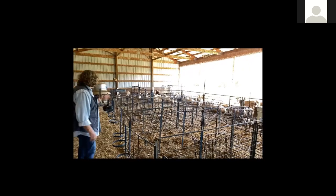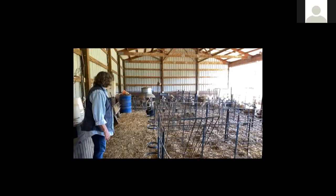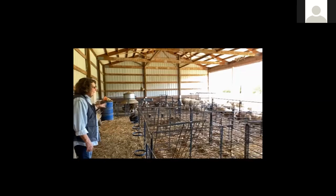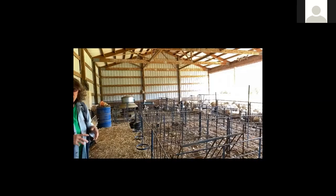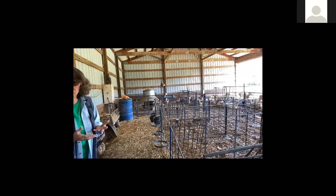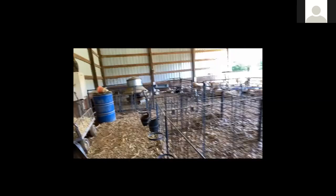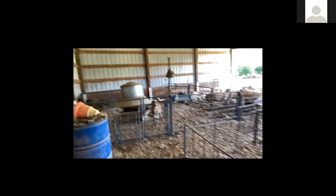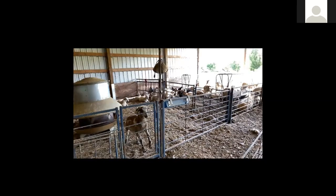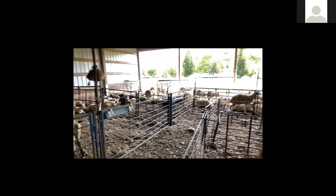This is the creep feeder. You can see these lambs are using it. I like to feed them a little bit of creep to keep the protein level up on these lambs — they can carry a perfect parasite load and have no problems. The creep consists of corn, oats, soybean meal, oil, molasses, ammonium chloride, and ground limestone, and I supplement that with alfalfa.